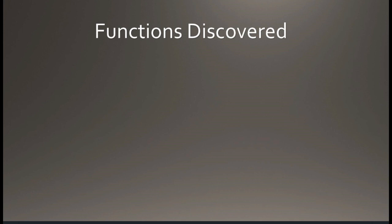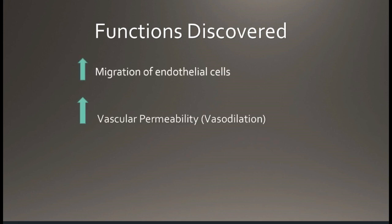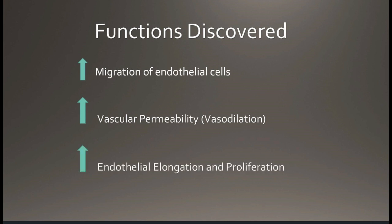The discrete functions identified were to increase endothelial cell migration, to increase permeability of these blood vessels, and to increase endothelial production and proliferation to systemically provide angiogenesis throughout the body.